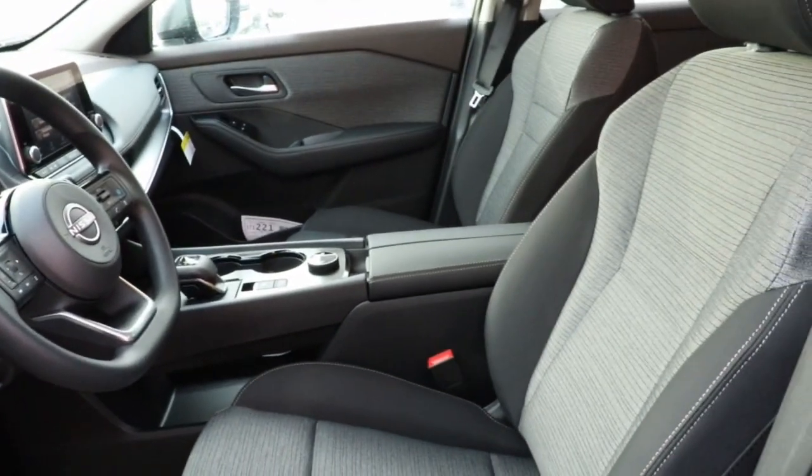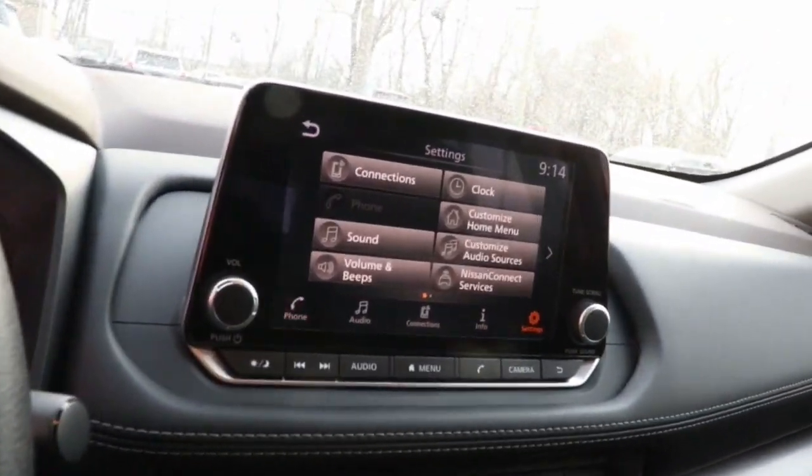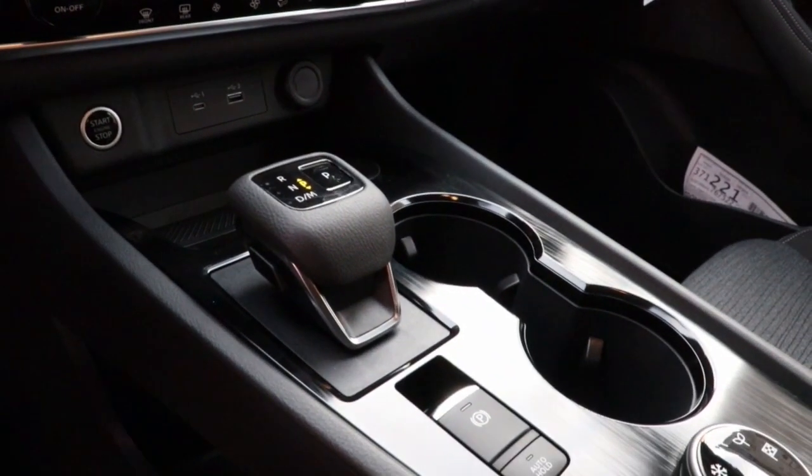Keyless entry, satellite radio, heated mirrors, dual-zone AC, power driver's seat, alarm, aluminum wheels, electronic stability control, steering wheel audio controls, rear spoiler.